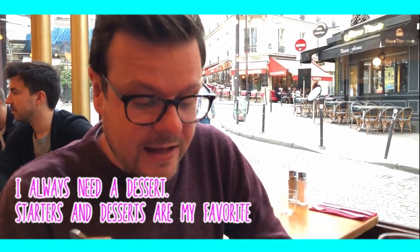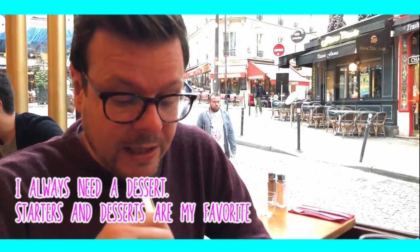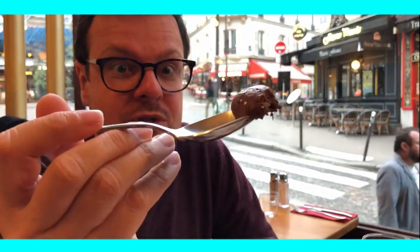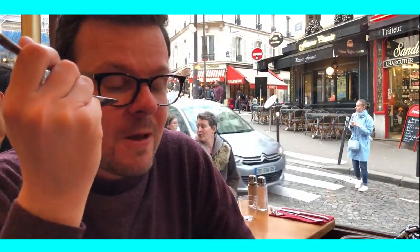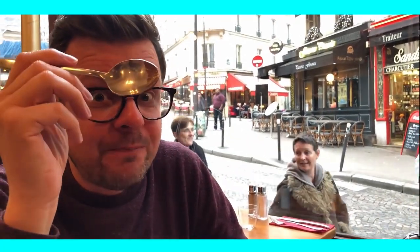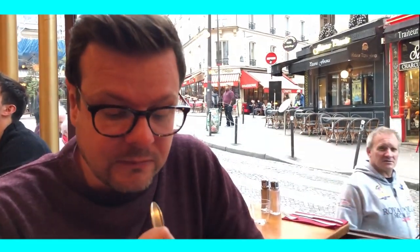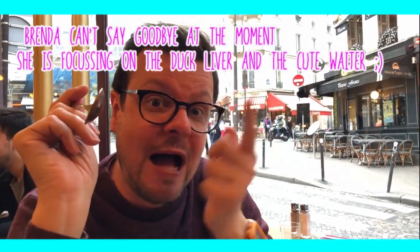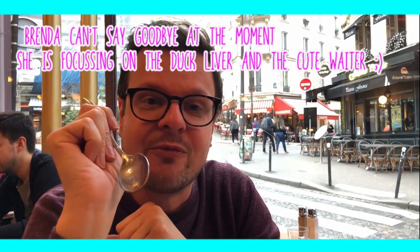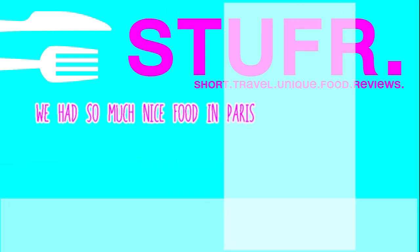I needed a dessert and we actually skipped the main course today because we ate too much this afternoon. Mousse au chocolat — chocolate mousse. I'll try it. Hope you liked this stuff with the onion soup and seeing a little bit more of Paris. Give this video a thumbs up, and if you haven't subscribed already then please do, and see you next time from Paris or from another city somewhere in the world. Bye! Do you want to see us stuff more food in our mouths? Then subscribe to our channel or watch another stuffer.